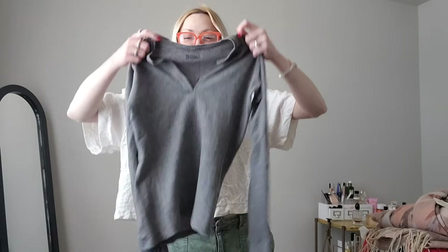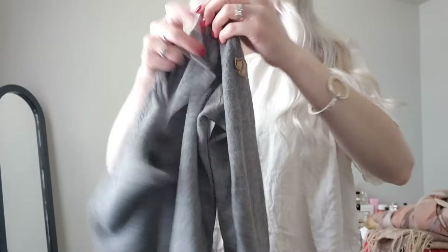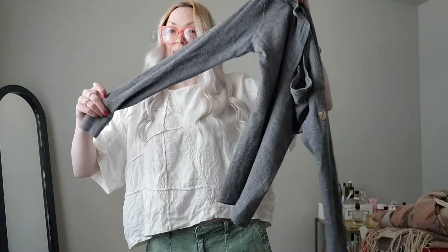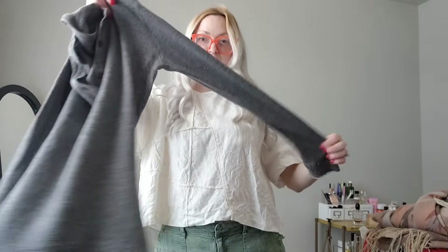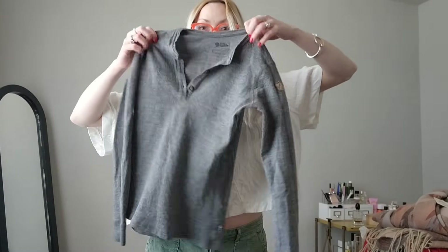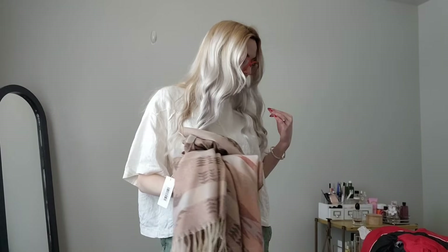Then we got this Fjällräven woolly top — here's the logo on the inside and on the sleeve. Something to be careful about with these is if they're shrunk. This one feels like it might be a tiny bit shrunk, so I'm going to note that in the description. I feel like I could still put it on — it looks like a person size still — but it might be slightly shrunken. I was not going to leave this at the bins.